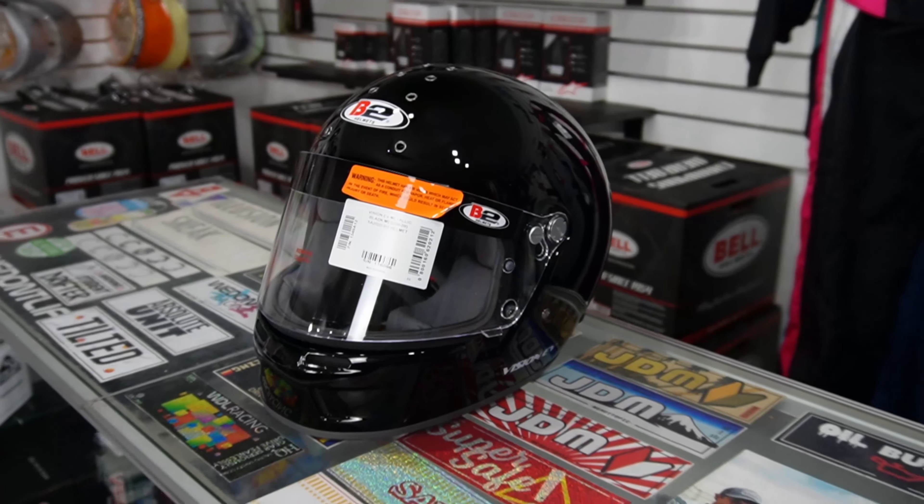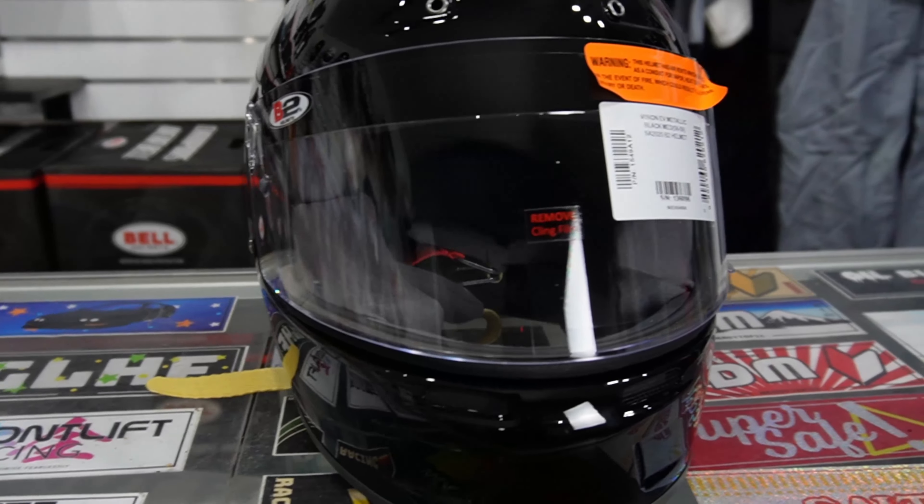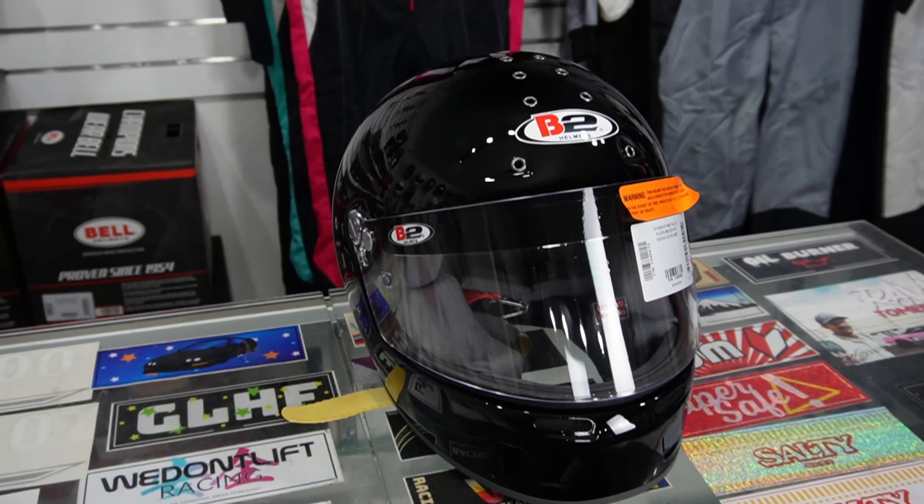The B2 Vision has been one of our favorite helmets for entry-level folks. It has the largest visor on the market, and it's a reasonable price at $350.